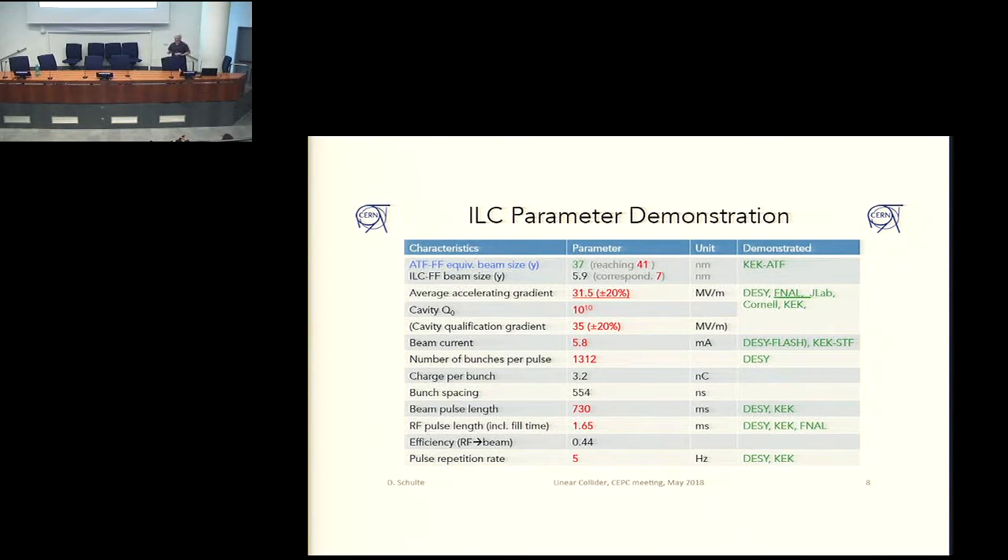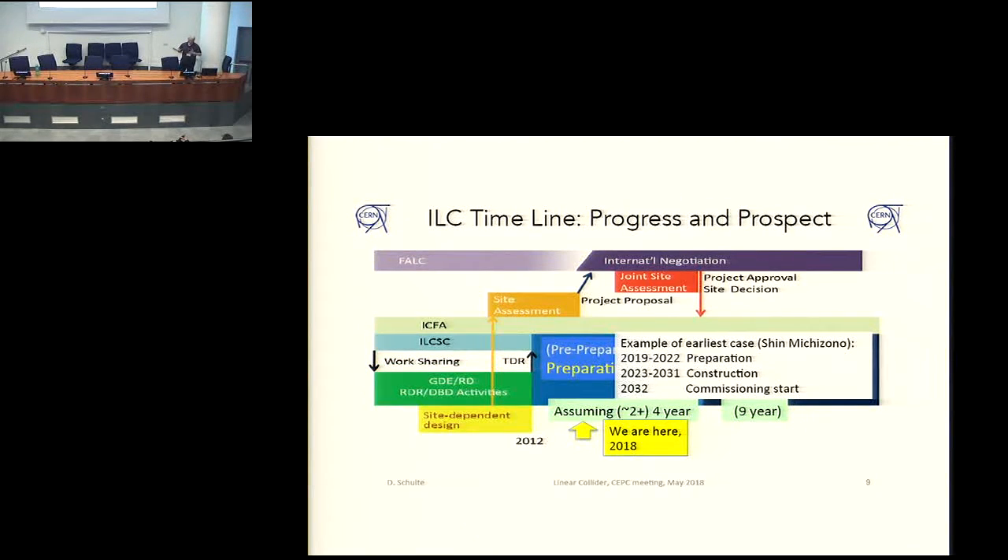In general, the ILC parameters are demonstrated. You see all of the RF parameters and the beam quality. There is a test facility where the squeezing of the beam to achieve the very small spot size is tested. The goal there is 37 nanometers, and all of these parameters are achieved. So basically the project is mature. It's waiting for a political decision — everything is ready. It's up to the politicians to commit the money and go ahead, and everybody is waiting for the Japanese to actually propose it and go into negotiations.